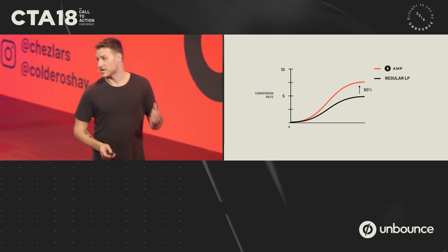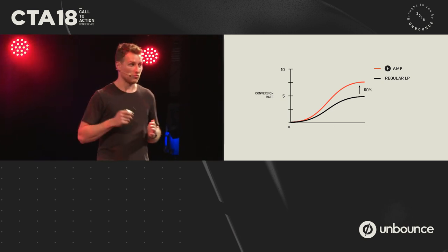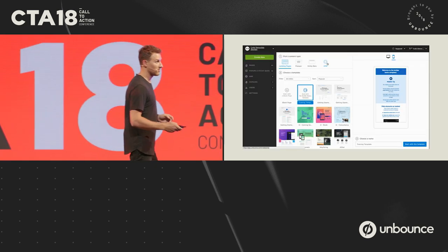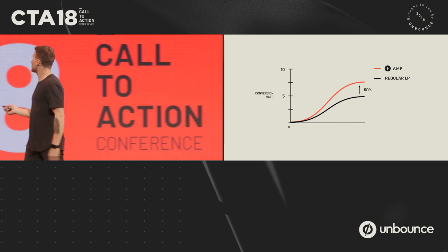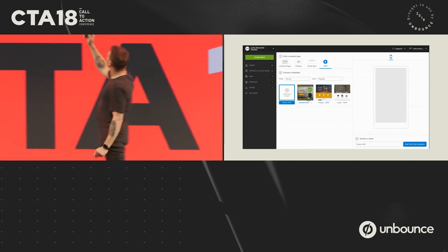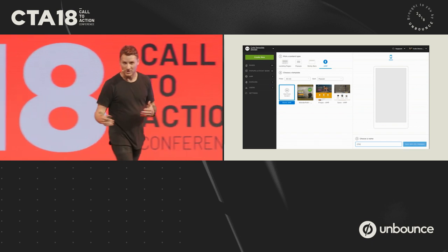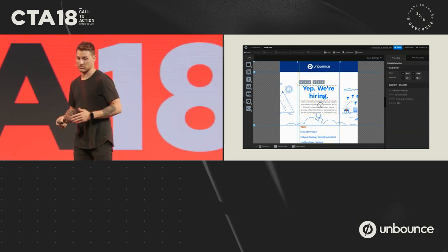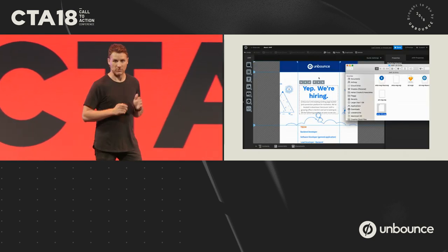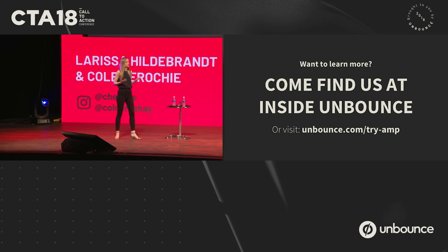This is exactly the type of win and value we want to be getting for our customers every day — that's why we're going all in on AMP. We're still in early stages, but let me give you a quick sneak peek. For those of you familiar with Unbounce, you'll recognize our template picker with different content types — and for those with AMP access, you'll notice a new AMP content type on the right. You go into our builder and it's the exact same drag-and-drop creation experience, fully customizable, to build on-brand AMP pages for your campaigns. Come visit us at the booth or visit the signup page to join the next rounds of our beta testing.